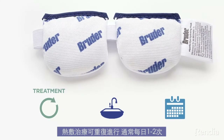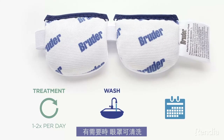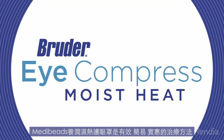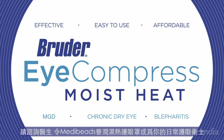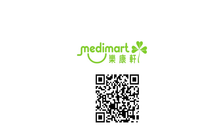Treatment can be repeated as often as necessary, typically one or two times a day. The compress can be washed when needed and will last 6 to 9 months with frequent daily use. The Bruder Moist Heat Eye Compress with patented META Beads is an effective, easy to use, and affordable treatment to reduce the symptoms of dry eye caused by MGD, chronic dry eye disease, and blepharitis. Ask your doctor how the Bruder Moist Heat Eye Compress can become a part of your daily eye care regimen.